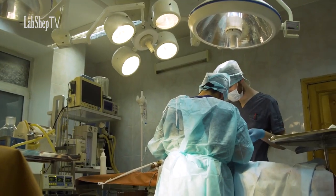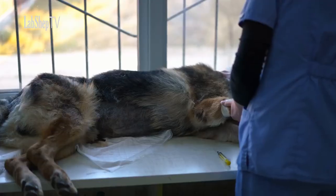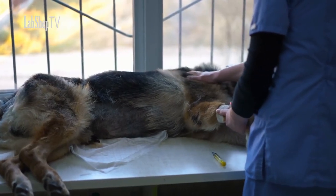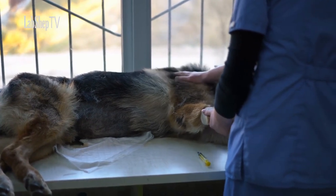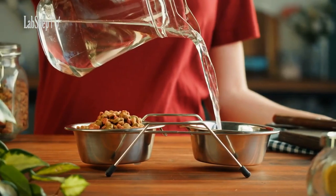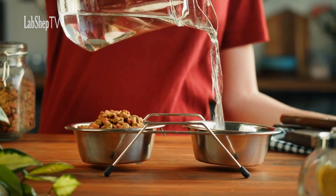Health and Longevity: Understanding potential health concerns is crucial for providing proper care to these breeds. Both Rottweilers and German Shepherds can be prone to certain genetic health issues, such as hip and elbow dysplasia. Regular veterinary checkups, a balanced diet, and appropriate exercise can help mitigate these risks and ensure a healthy and happy life for your dog.